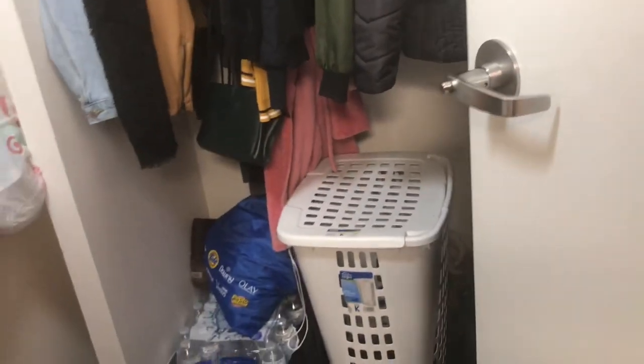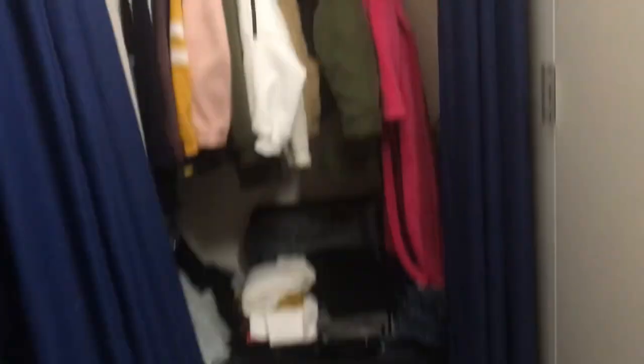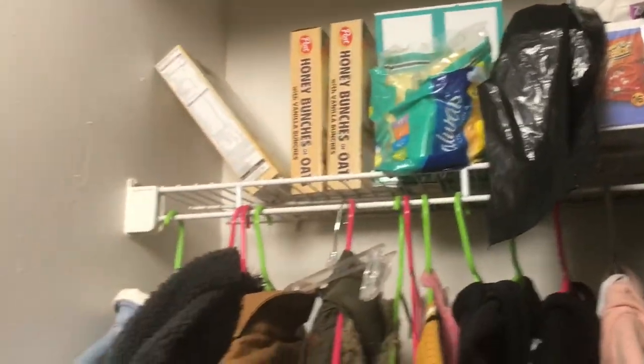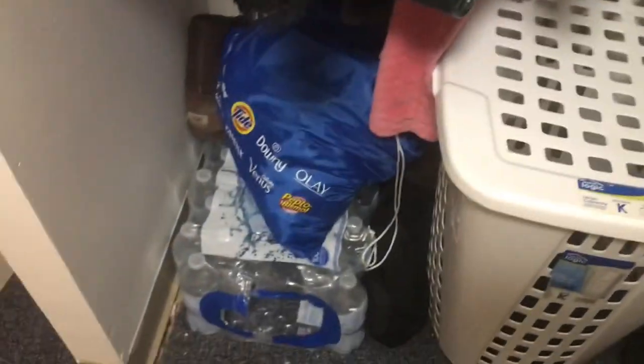Right in front of the bathroom is my closet, and right next to it is my roommate's closet. They're really big closets — you can hold so much stuff. I put snacks on the top shelf, got the ramen — that's an essential — some cereal, and then I mostly hang my coats, hoodies, and jackets, with shoes and a dirty clothes bin at the bottom.